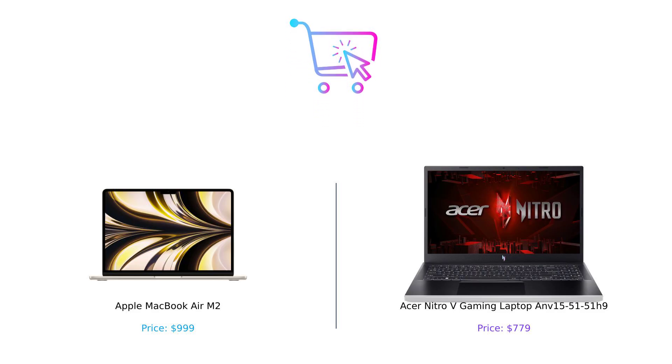So after all that, who's the winner? If you're looking for a sleek, portable powerhouse that helps you look classy while you work or scroll through TikTok, go for the MacBook Air. But if you're a gamer on a budget who wants raw power and a screen big enough to get lost in, the Nitro-V is your best bet. Ultimately, it's all about your needs. Remember, whether you choose the MacBook Air or the Nitro-V, what matters most is that you buy smart. Don't forget to like, subscribe, and hit that bell icon for more epic comparisons. Until next time, happy shopping!